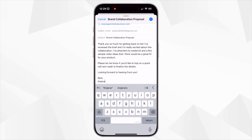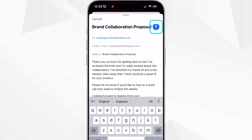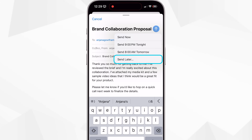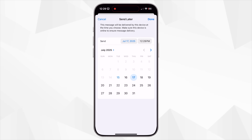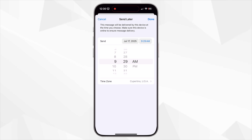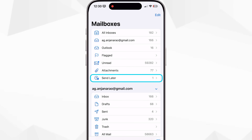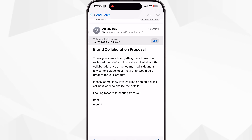This one's a game changer if you like working ahead of time, or just don't want to look like you're sending emails at midnight. You can now schedule emails right from the built-in Mail app on your iPhone — whether it's following up with a brand, sending a birthday message, or just replying to work emails on your own time. To schedule an email, compose it like usual in the Mail app. Instead of just tapping send, long press the blue arrow button. You'll see options like Send Now, Send Tonight, or Send Later. Tap Send Later to pick an exact time and date. The email will go out exactly when you schedule it, and if you want to edit or cancel it, just go to your mailbox and look for the Send Later folder. No third-party apps needed.